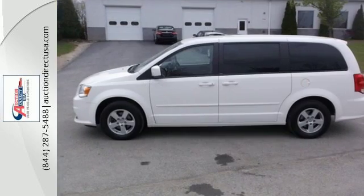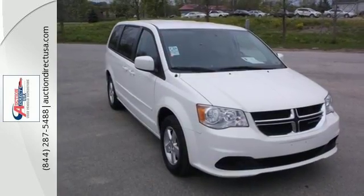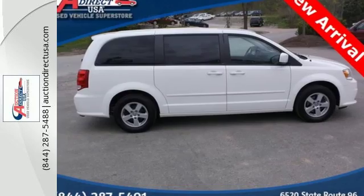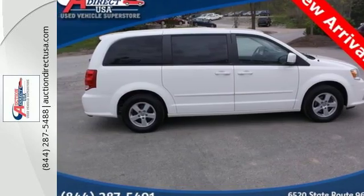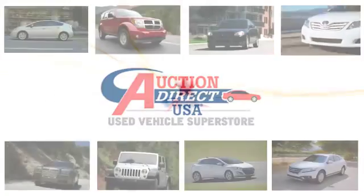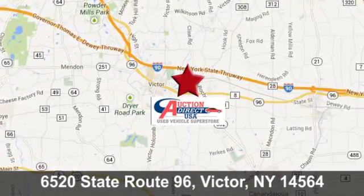The 2013 Grand Caravan has more seating functionality, good looks, and towing capacity than most others in its class. Come experience why it's the best today. Auction Direct USA Victor — we're conveniently located at 6520 State Route 96 in Victor, New York.